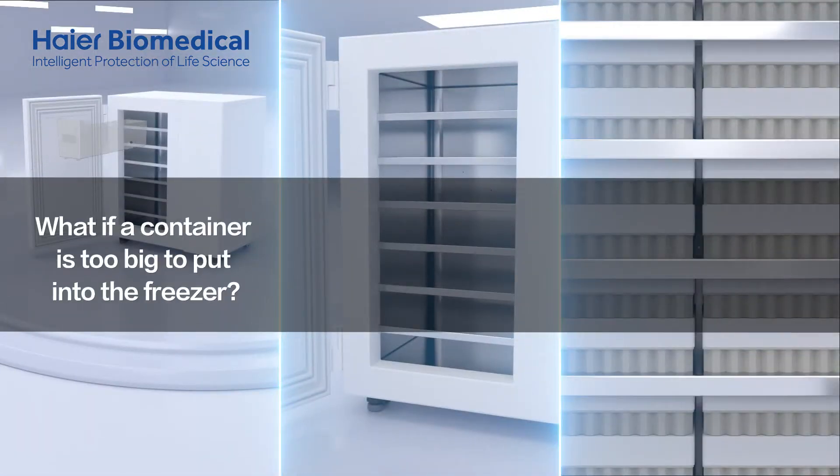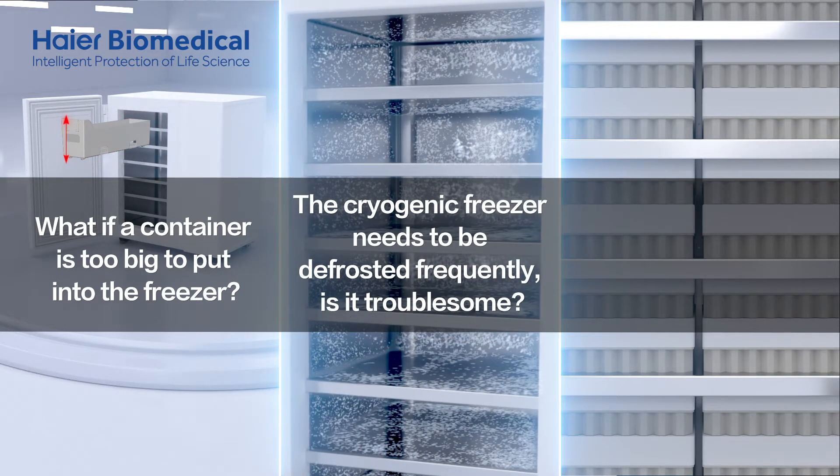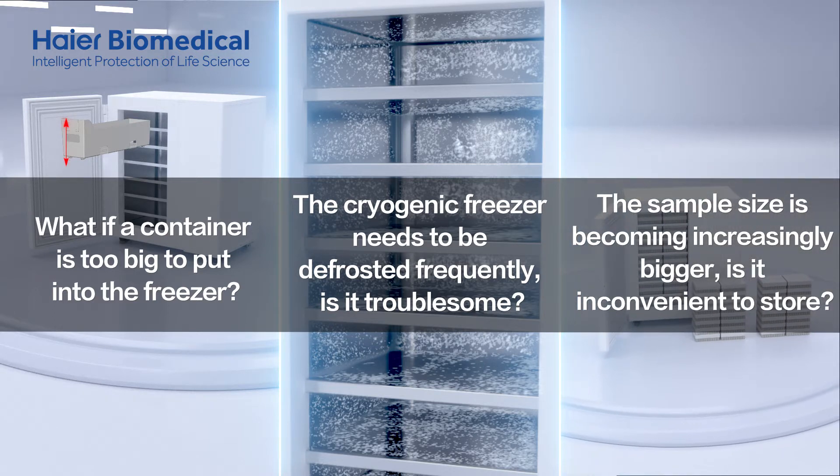What if a container is too big to put into the freezer? The cryogenic freezer needs to be defrosted frequently — is it troublesome? The sample size is becoming increasingly bigger. Is it inconvenient to store?